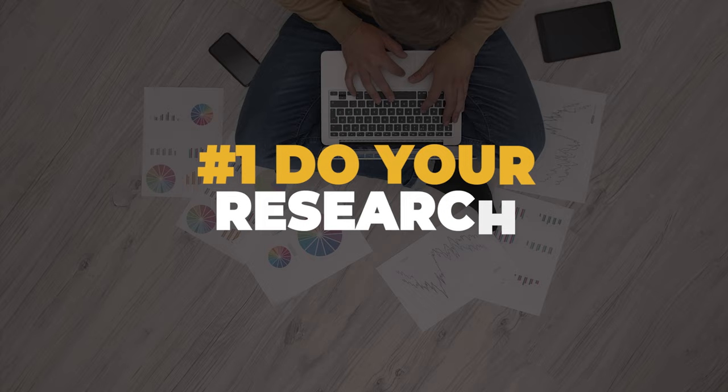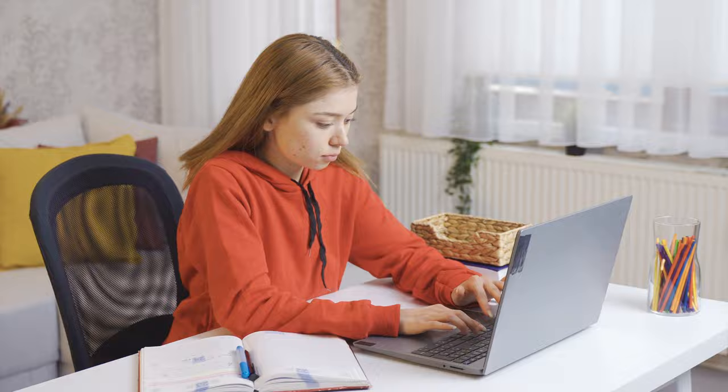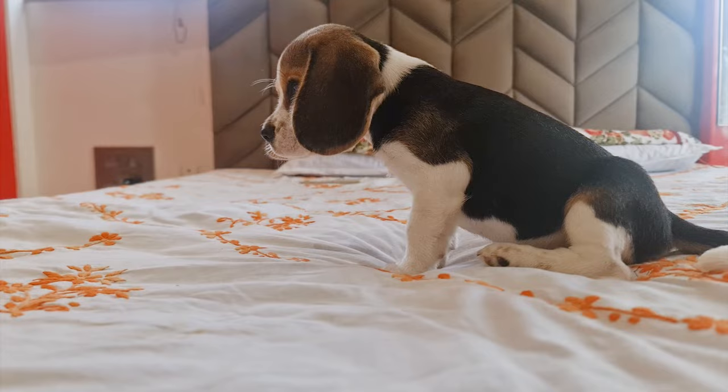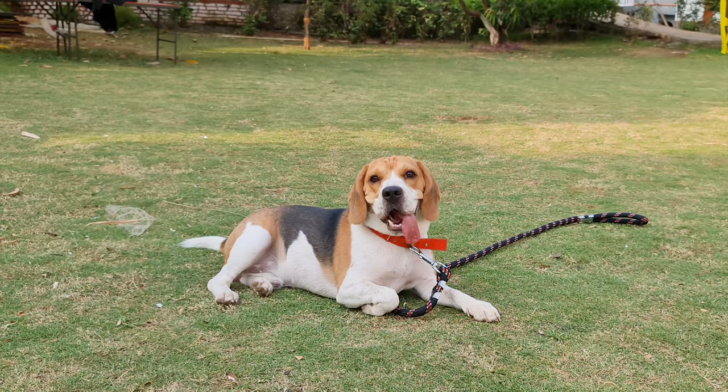Number one: do your research. Before adopting a rescue beagle, do your research on the breed. Beagles are known to be highly active dogs that require regular exercise and playtime. They are also known to be vocal and may howl or bark frequently. Understanding the breed will help you prepare for what to expect. If you live in an apartment or are inactive, beagles may not be the breed for you to adopt.